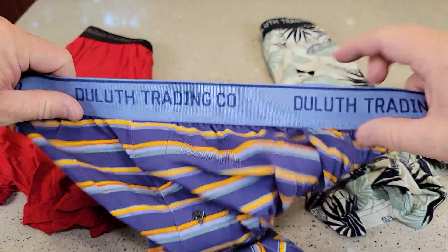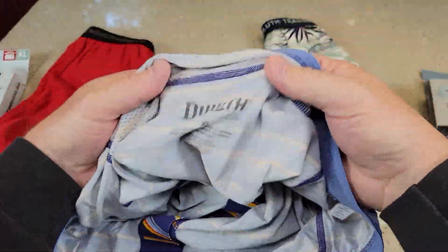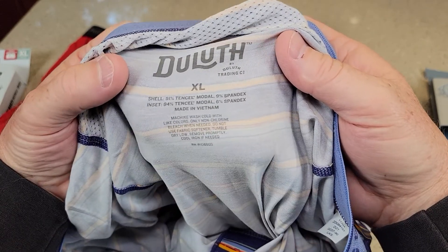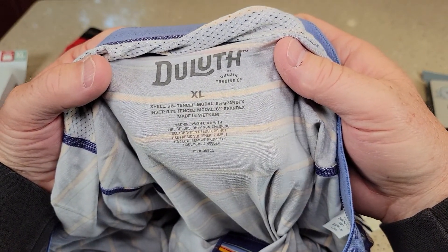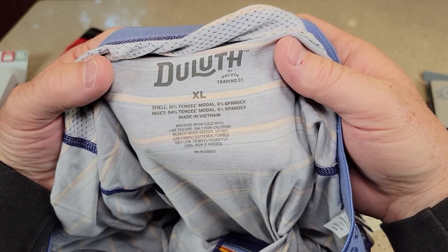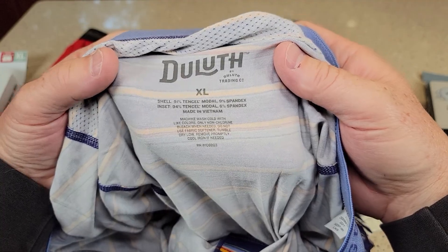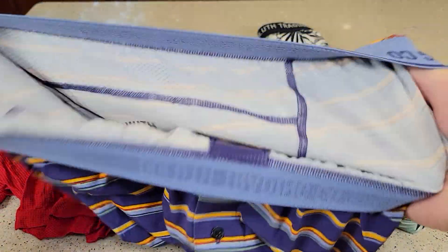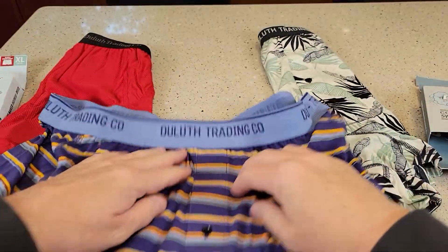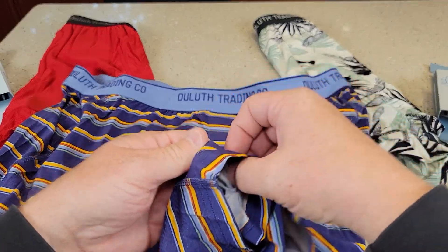They've got a really nice waistband and they're just really comfortable on the inside. The shell is 9% — I think it's mostly modal or a similar soft fabric — with the remainder being spandex. I just treat these like normal underwear; I wash them with darks. It does have a kind of a pocket in the front.